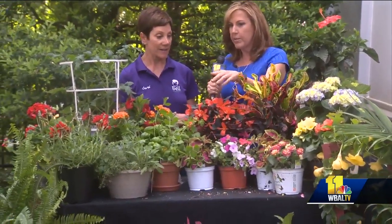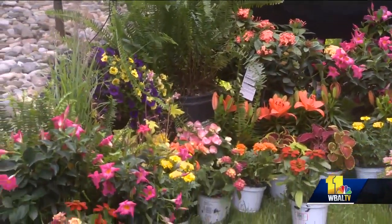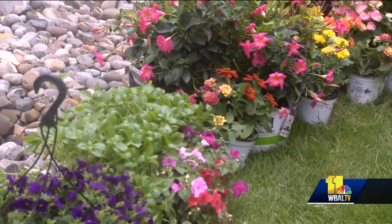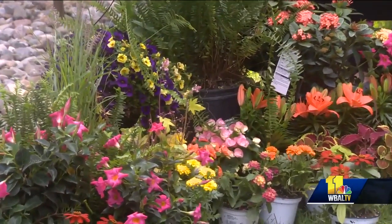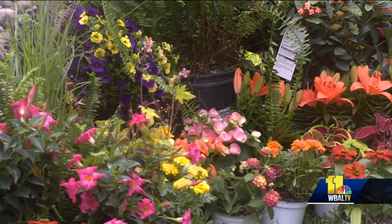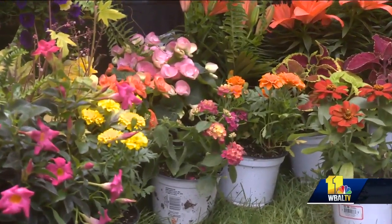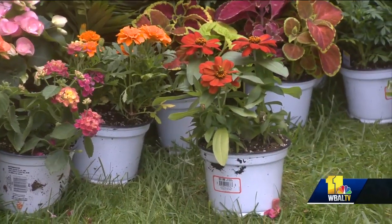We have impatiens, and calibrachoa — which is the purple with the yellow centers in the hanging basket. We have beautiful mandevilla, which is the pink. That particular plant is a drop-and-decorate, so it's all in one pot and you just put it in your pot, or you can purchase a drop-and-decorate pot at the Depot.